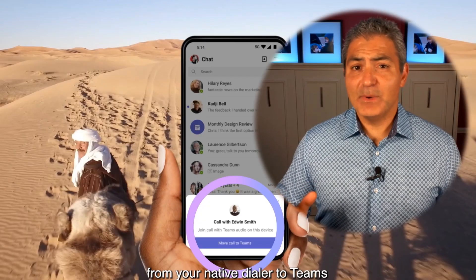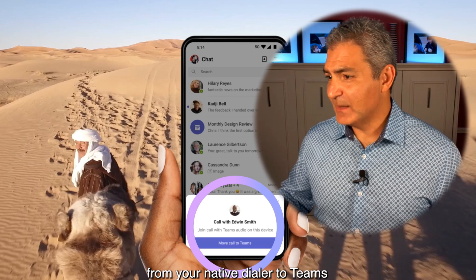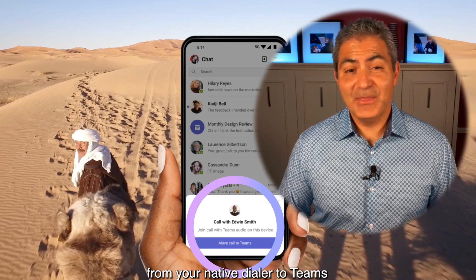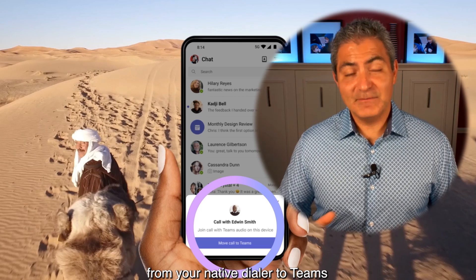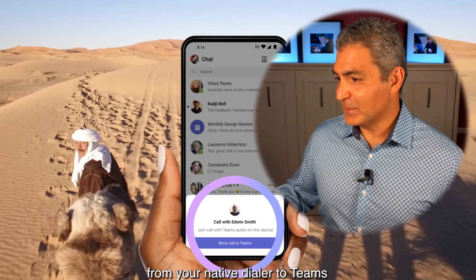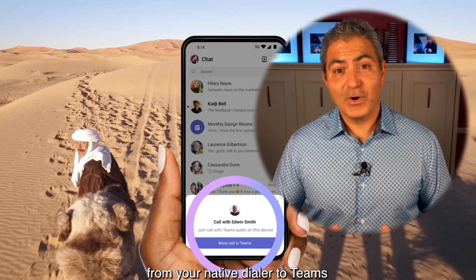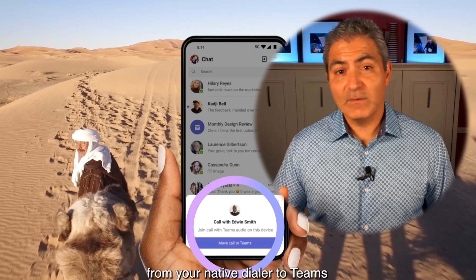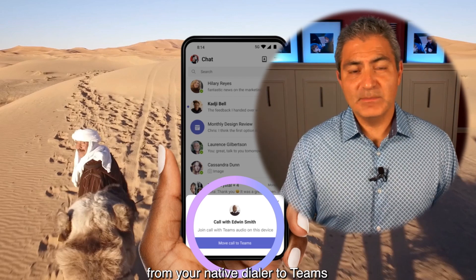I don't know about you, but if I was the guy on the camel using Teams Phone Mobile, I think you're probably working too hard to be fielding calls in the desert. Overall though, I thought it was a good video and I think it gives you an overview of what Teams Phone Mobile is. But let's dive into it a little bit deeper.